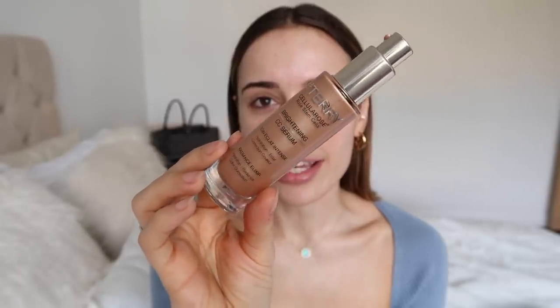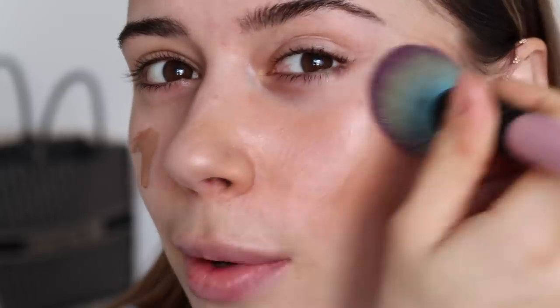So I'm going to get started with the By Terry CC Serum in Sunny Flash. I'm zooming in so you can really see my skin. I love that you guys love seeing this — it's the kind of YouTube video I like to watch. I just pump this right onto my face. I wanted this minimal makeup look to feel a little bit more spring-themed, so we're going for a really beautiful glow with good coverage but still feeling like skin.